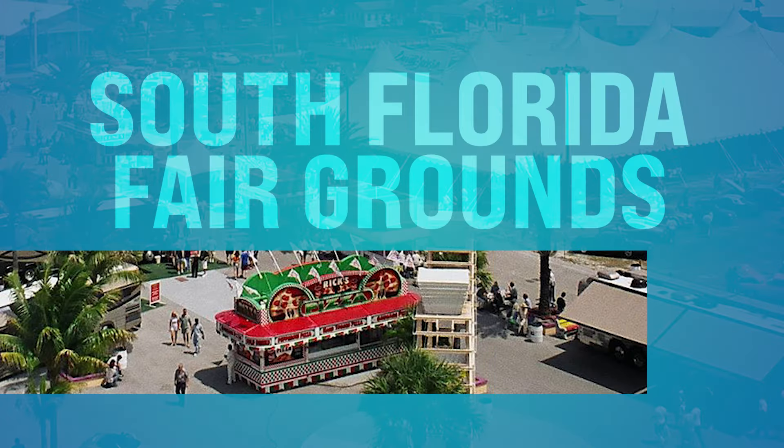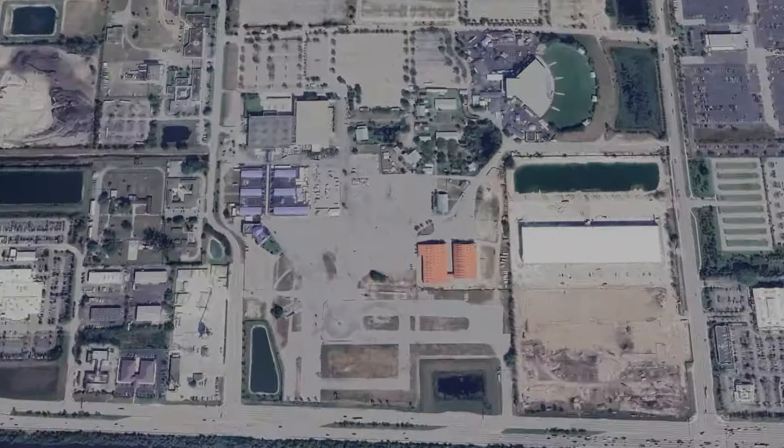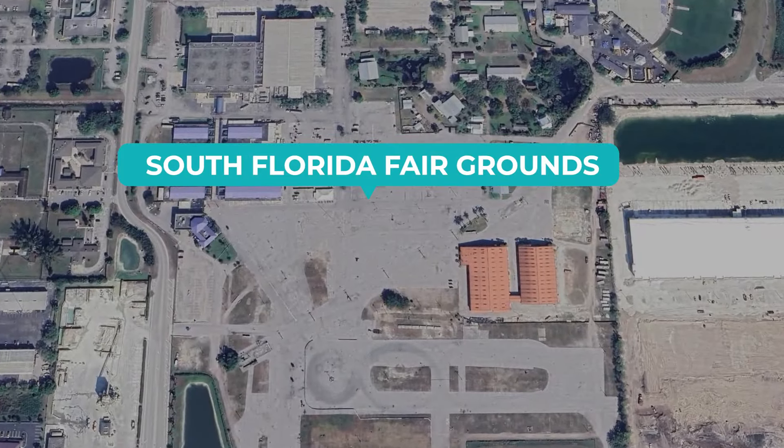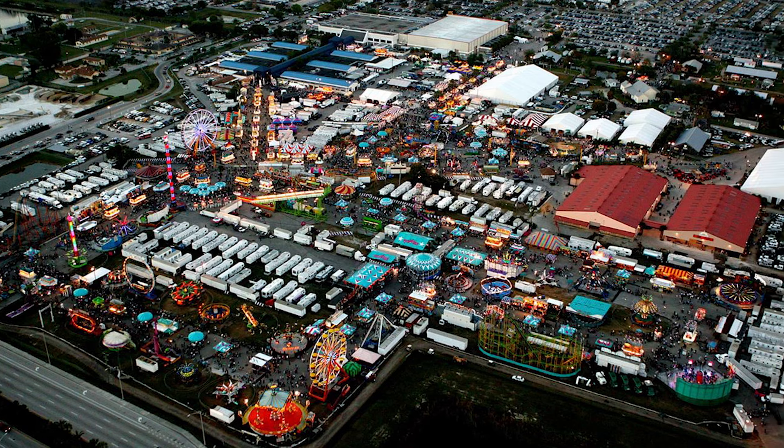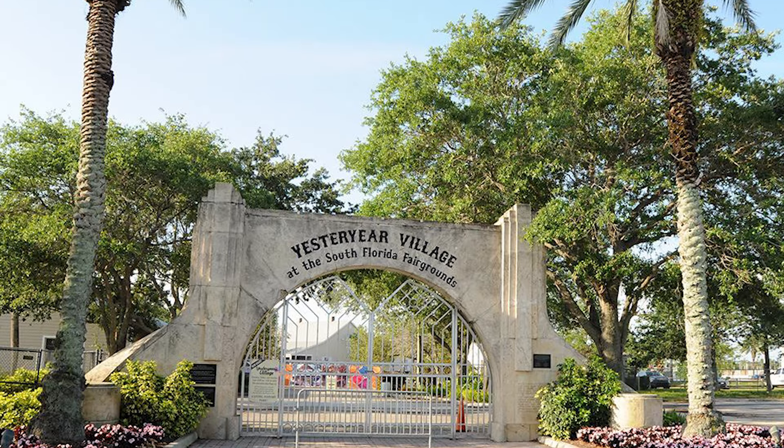Number twenty-six, we got the South Florida Fairgrounds. This place is amazing — it's down on Southern Boulevard in West Palm Beach. This is home to the annual South Florida Fair and a variety of year-round events. There's always something happening at this sprawling complex, so make sure you check out the calendar for upcoming attractions and family-friendly fun. They do have concerts on occasion as well.